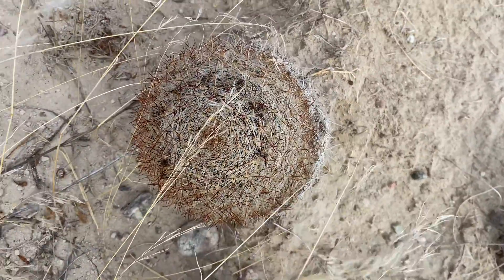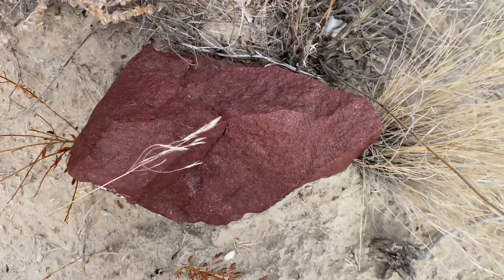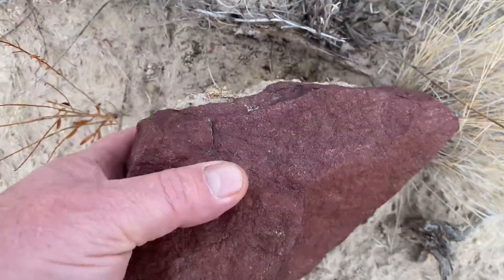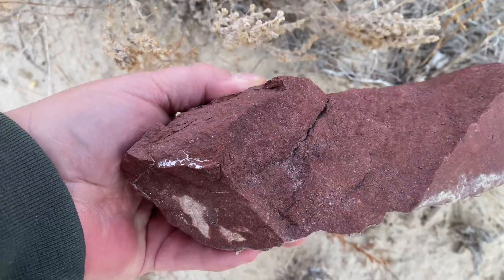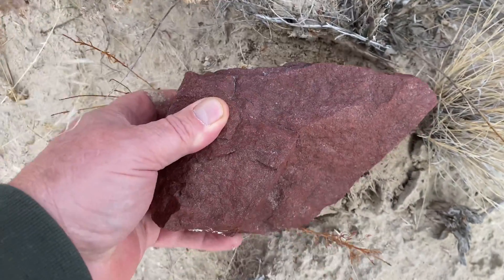There's a nice little barrel cactus. It's not nearly as common as the prickly pear. And, of course, a beautiful rock right next to it. Not that quality that I'm looking for in jasper, so I think we're going to leave that one here.